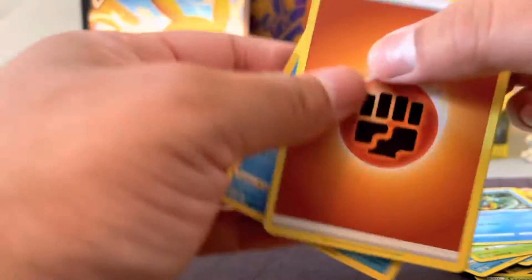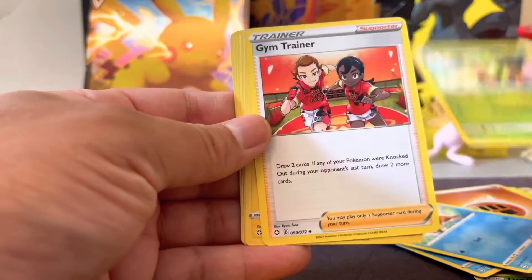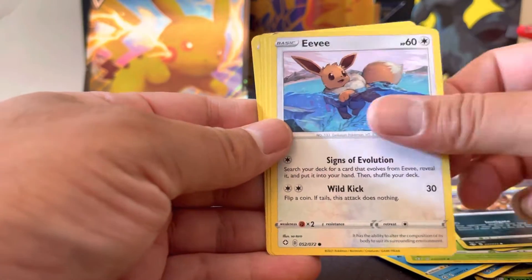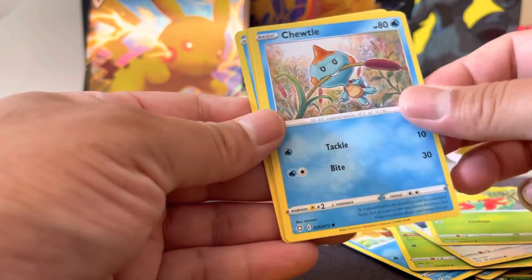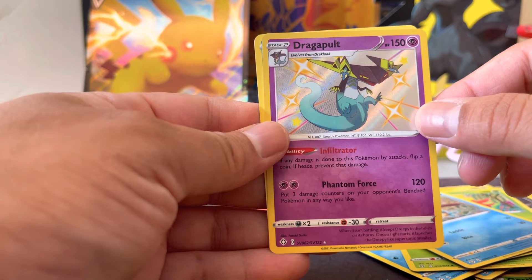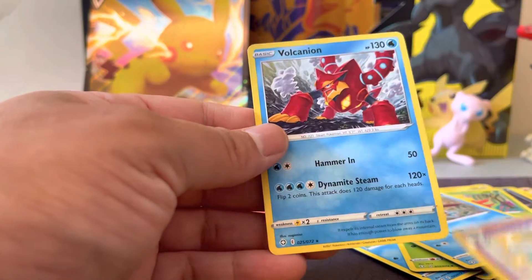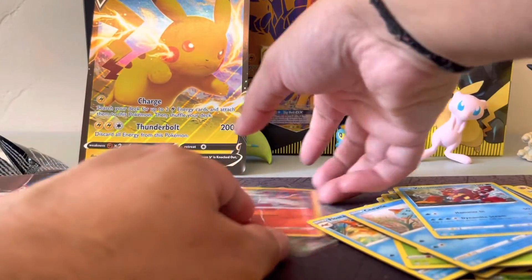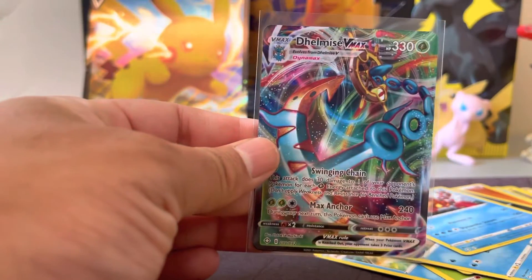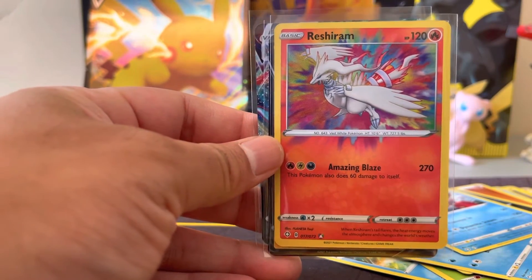Real quick, got our energy. Alright, we got a dragon pull! Let's just end with these. As always, thanks for taking the time to watch, and you guys have a good one.